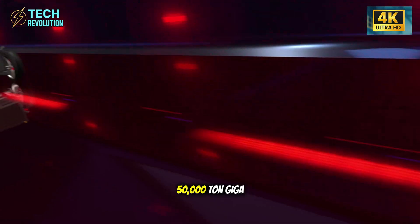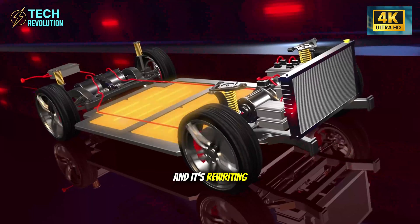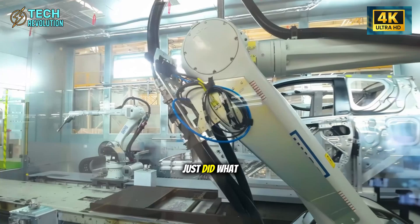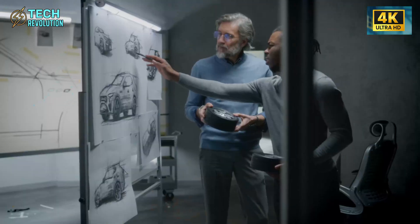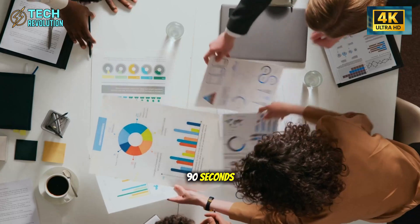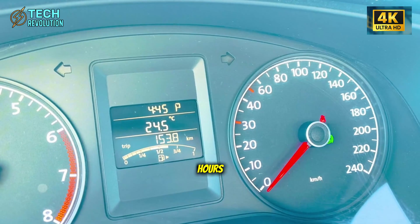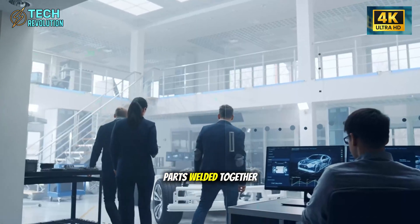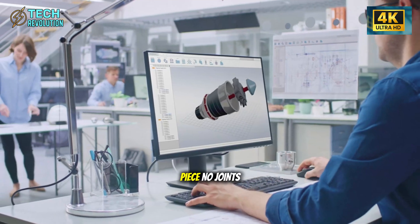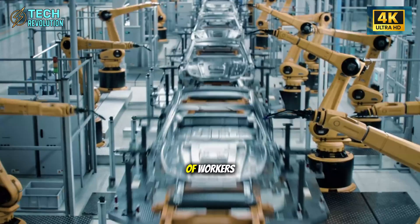It's official. Tesla's 50,000-ton gigapress has arrived, and it's rewriting manufacturing history. This monster machine just did what seemed impossible, casting an entire car body in 90 seconds — a process that used to take 10 to 12 hours with thousands of parts welded together. One solid aluminum piece. No joints, no welds, no assembly lines full of workers.